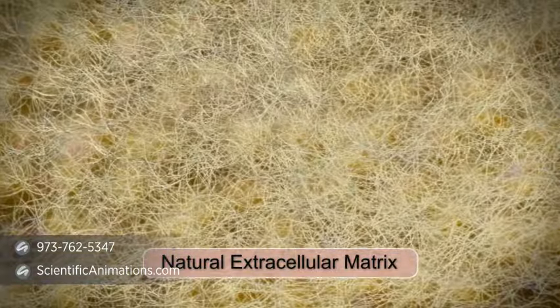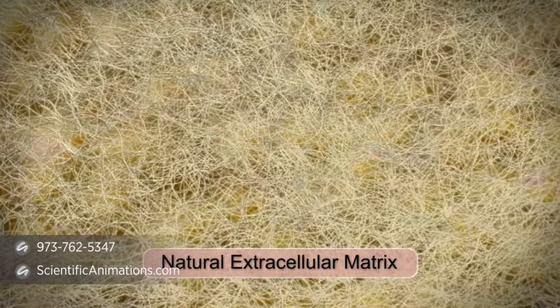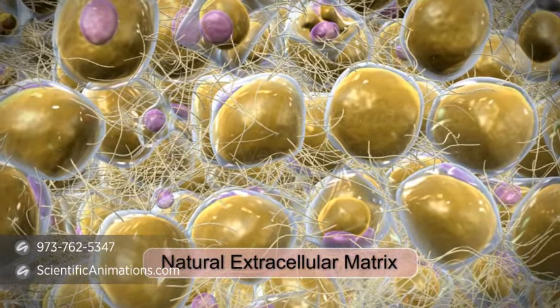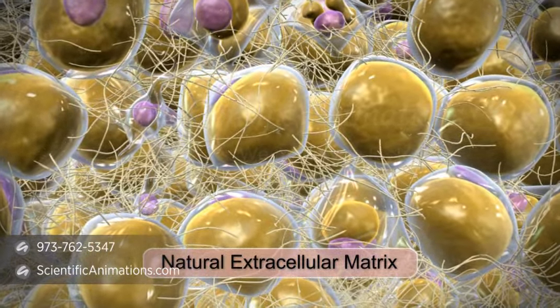If cells are implanted in tissue without matrix support, they often die. Therefore, the delivery of cells within a matrix is key to many emerging therapeutic strategies.